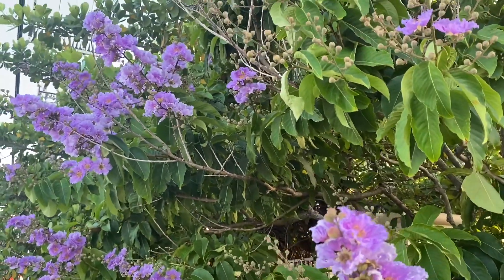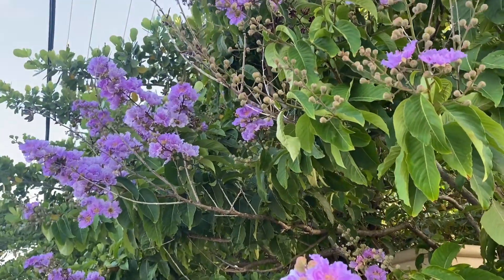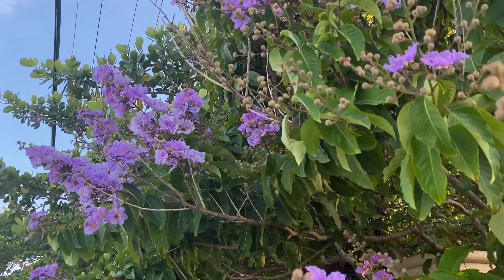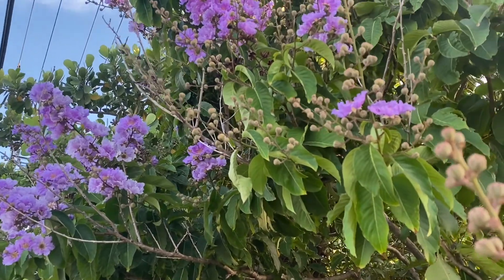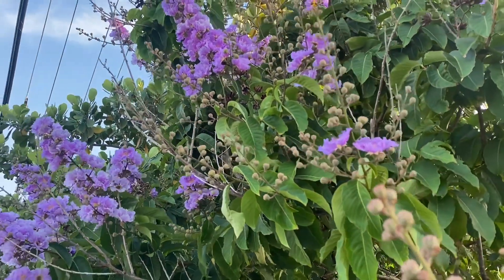Grown properly, called the Pride of India, it is grown in most warmer climate zones in India and it is a beloved tree. I think it's grown in other parts of the tropics.